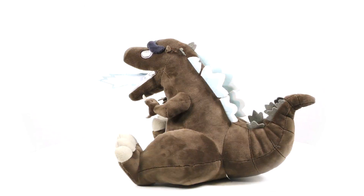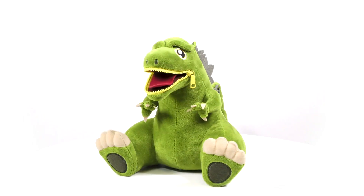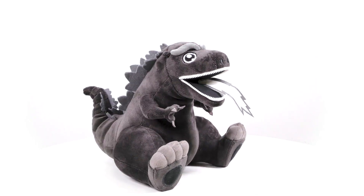So as you can see, there's four different designs. There is the burning Godzilla, the atomic Godzilla, the standard Godzilla, and then the black and white classic Godzilla.